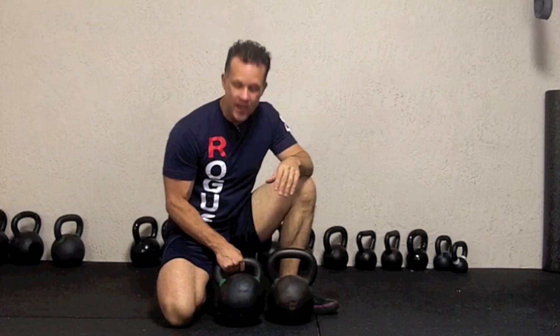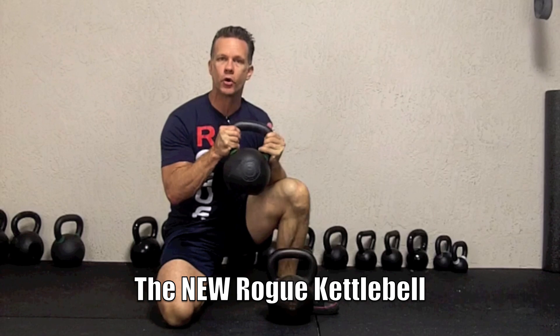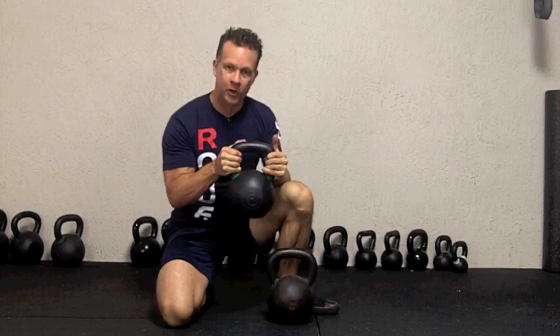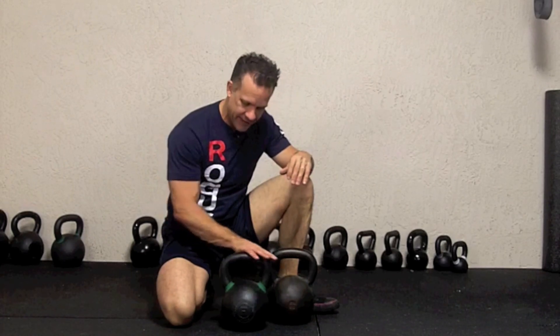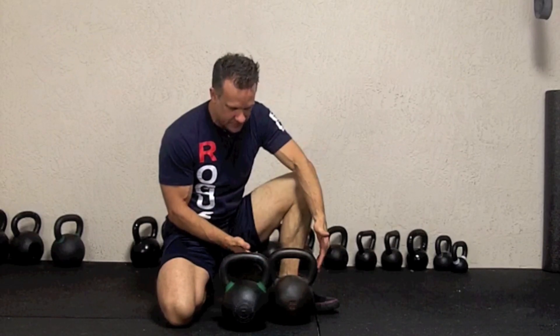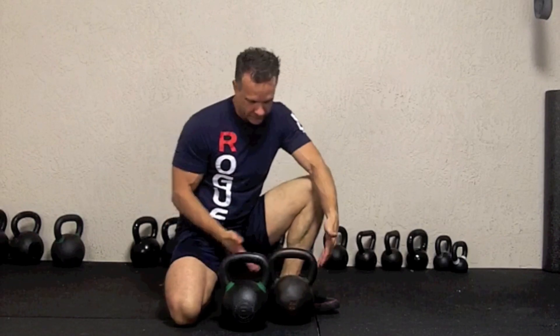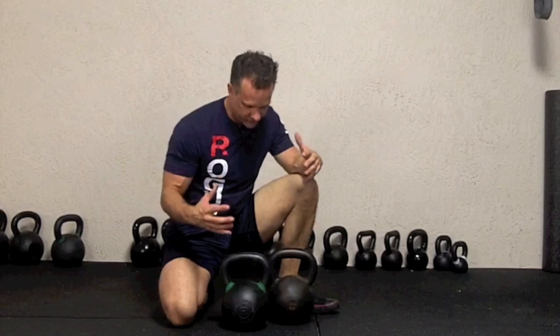One of the other great options I really like — this is a newer kettlebell, this is by Rogue. Rogue has a couple different lines of kettlebells, but this is their new Rogue kettlebell. You can see it's very similar to the shape and design as the Dragon Door Kettlebell. This is the same weight — a 53-pound or 24-kilo kettlebell. The handle is very smooth, and the shape is essentially the same as the Dragon Door. It may be even just slightly tighter, if anything.